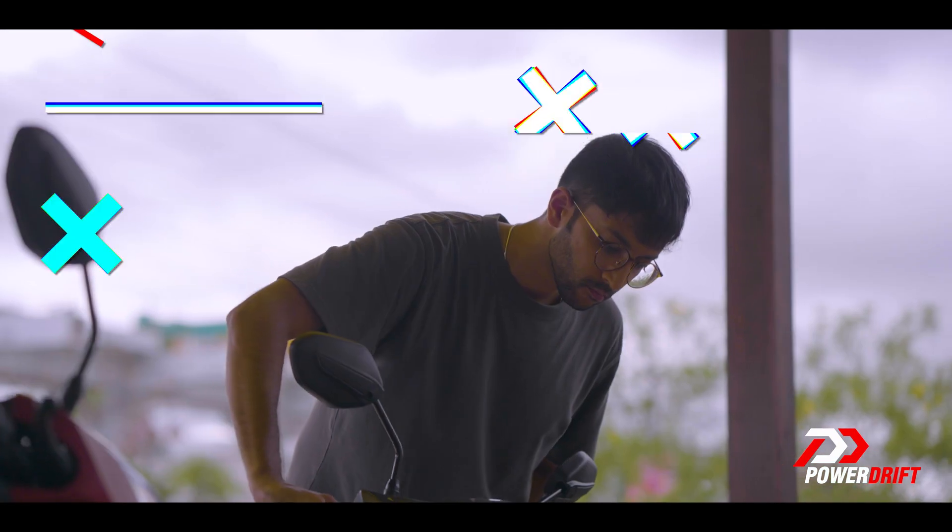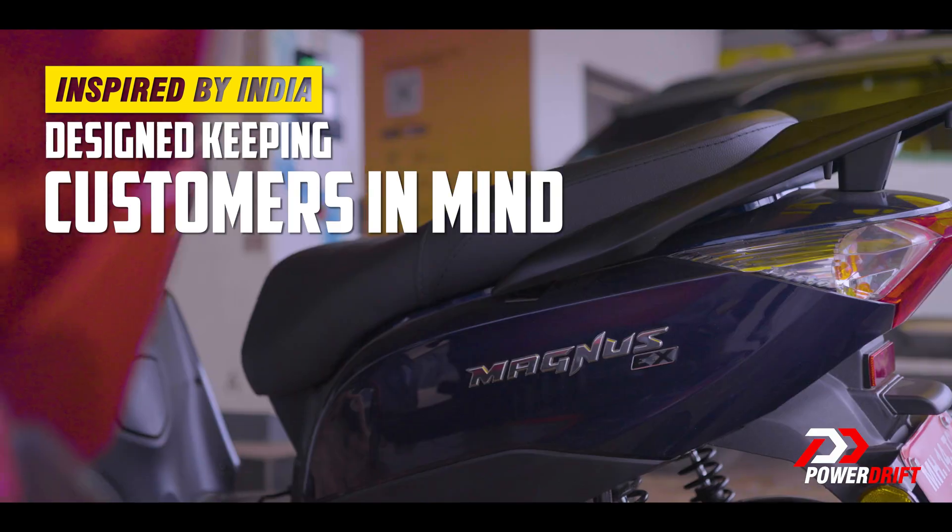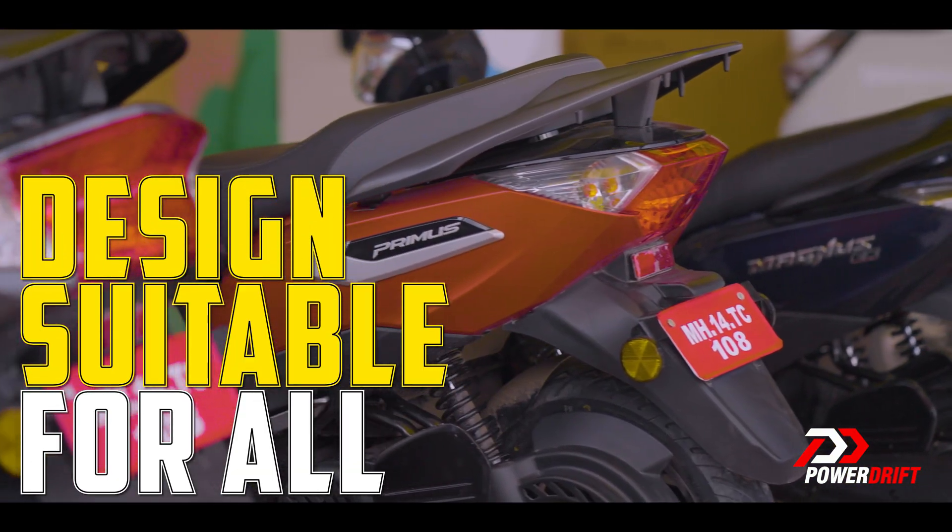As for Ampere scooters, they are designed keeping customers in mind — a design that each family member will love, a design suitable for all.